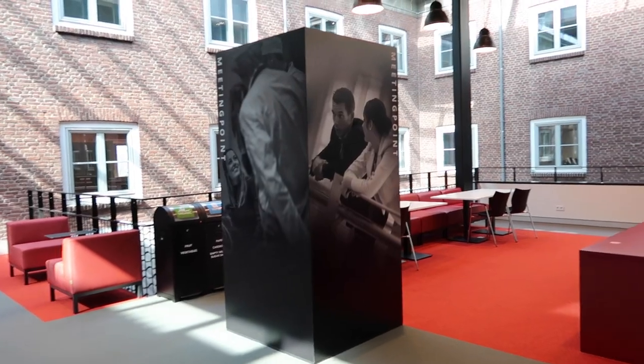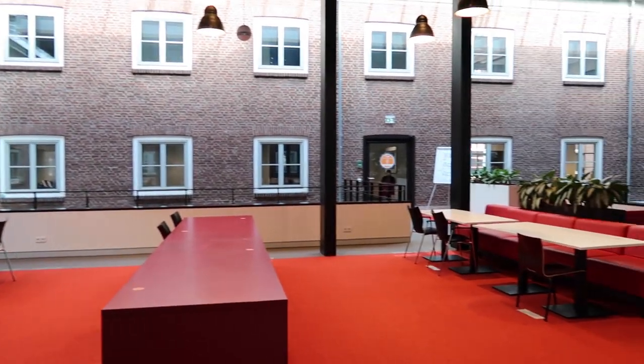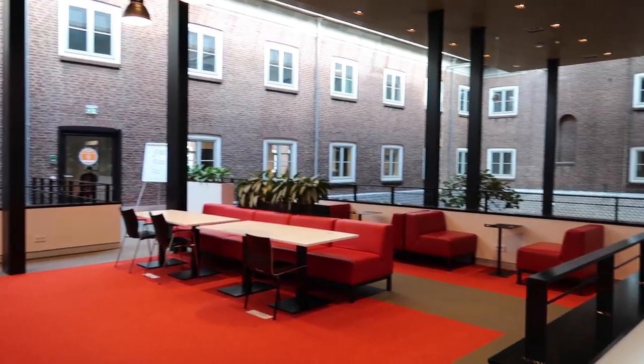This is the meeting point for facility students. Here you can meet with other students to work on projects or assignments, but it's also the place where you can meet with your teachers or coaches.